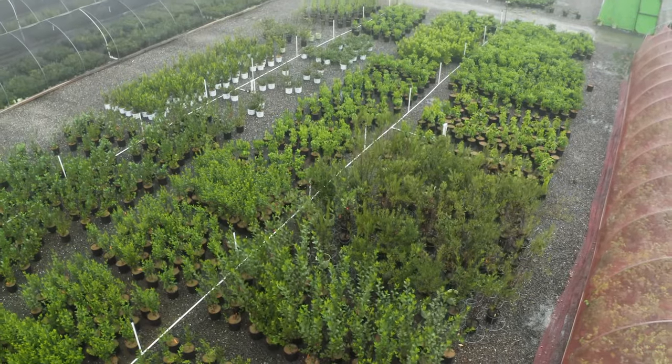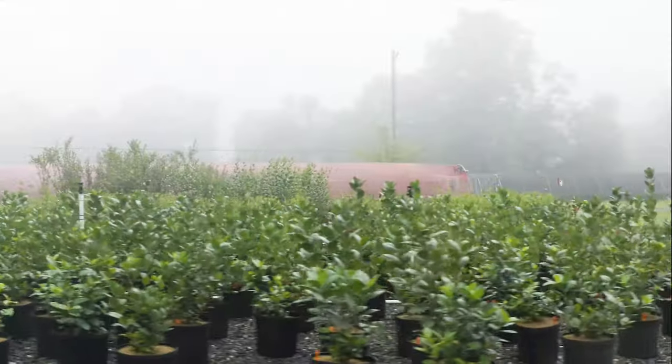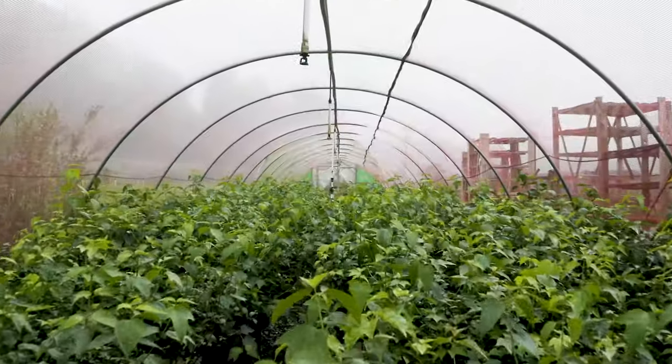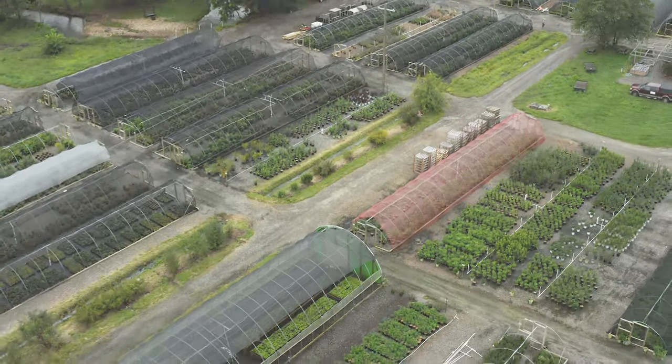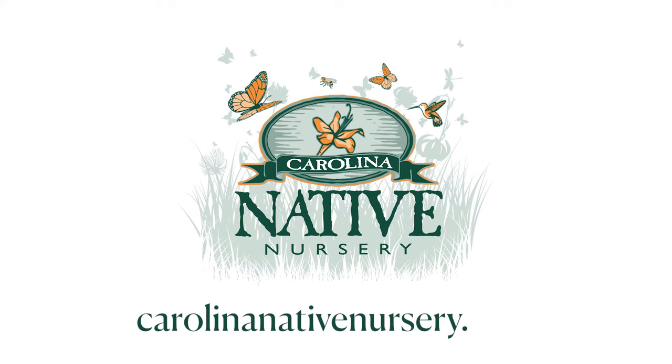Whether you're looking for hollies, viburnums, father gilas, blueberries, or more, Carolina Native offers hundreds of shrubs all year for your landscaping and garden center needs. Come experience our shrub selection for yourself or visit us online at carolinanativenursery.com.